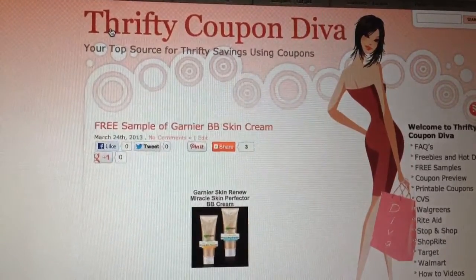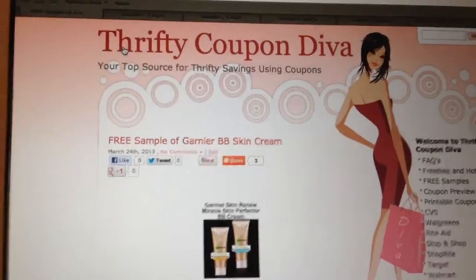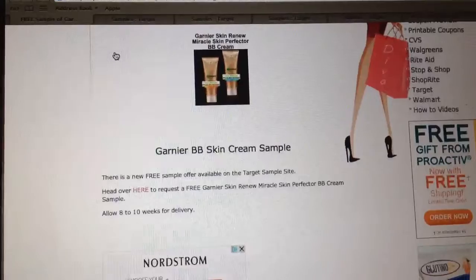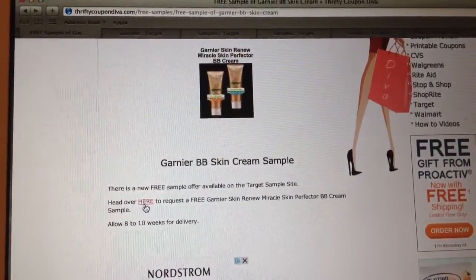So the sample offer is for Garnier Skin Renew Miracle Skin Perfector BB Cream. What you do is go to my site — I'm going to scroll down — and I've provided a direct link right to the sample site.